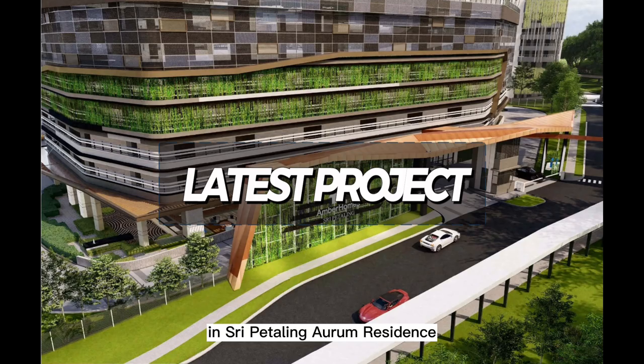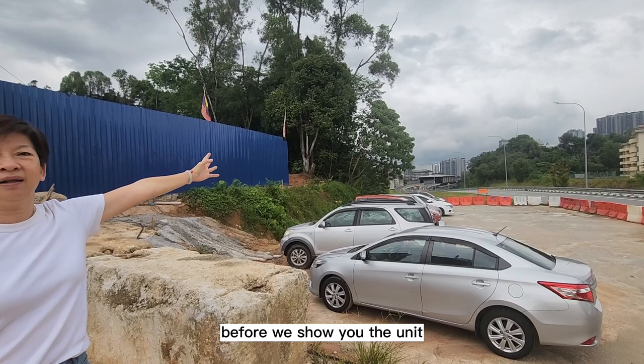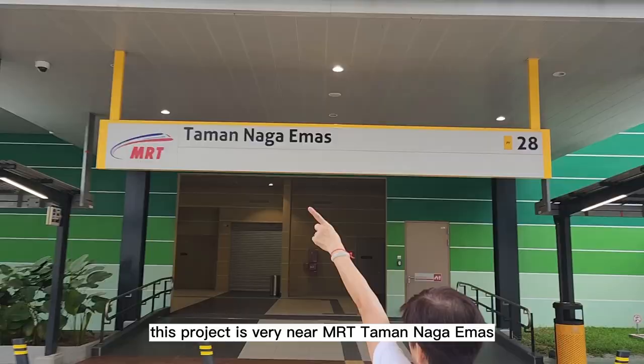Hi everyone, today I'm going to show you a latest project in Sri Petaling — Aurum Residence. Before we show you the unit, let's explain the location of this amazing project.